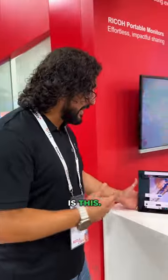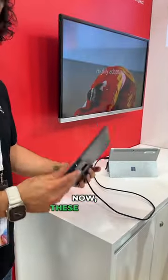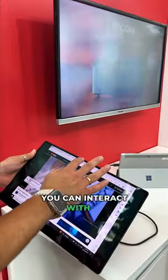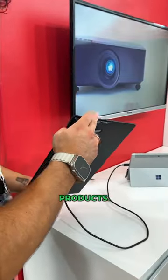The other cool product is this — the Ricoh portable monitors. As of right now, these are the lightest in the world. A simple touchscreen, as you can see, it's connected to another laptop. You can interact with it, and you even have a stylus with it. Really really nice products.